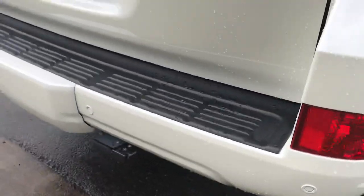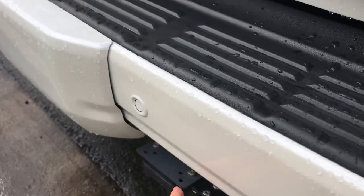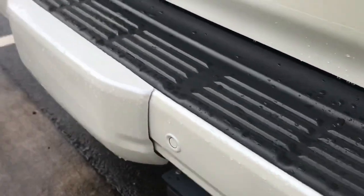You've got all your rear parking sensors, your trailer brake controls, and your trailer controls and all that.